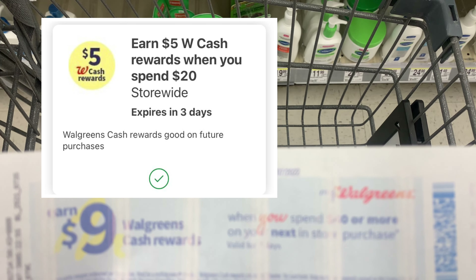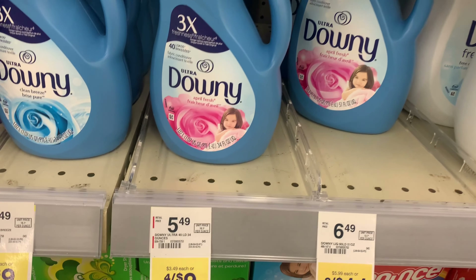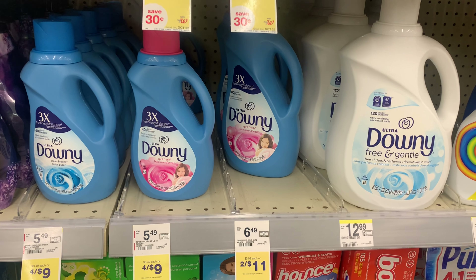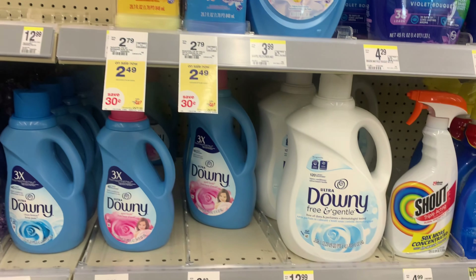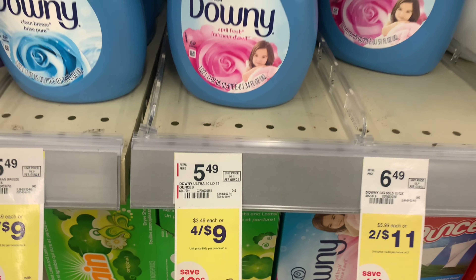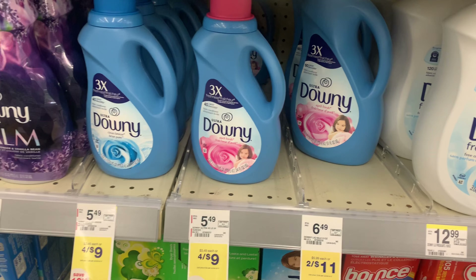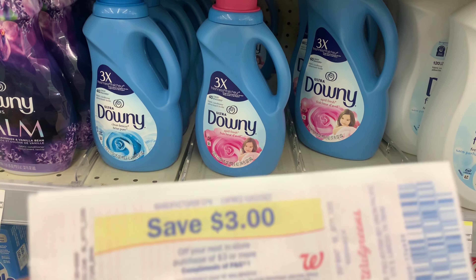Let's keep shopping. I'm going to pick up four of the Downy — they're four for $9 this week. I do have a 50-cent digital coupon. This is just going to help me get my total to $40 so I can use the spin booster for $9 back. I also have a $3 register reward that's about to expire that I'm going to use.